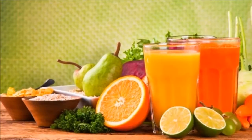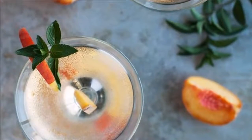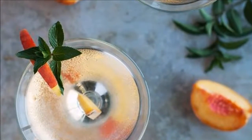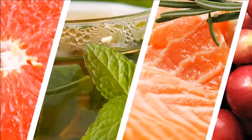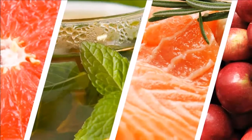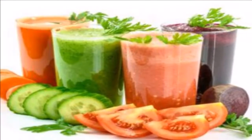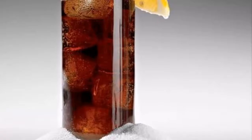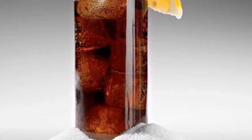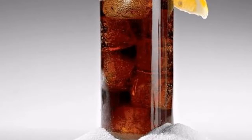Spicy tea — needed ingredients: 1 teaspoon cayenne pepper, 1 tablespoon honey, a glass of warm water, a teaspoon of cinnamon, half a lemon. Directions: mix the ingredients until you get a nice mixture. Drink this tea every morning. It will improve digestion and boost your metabolism.